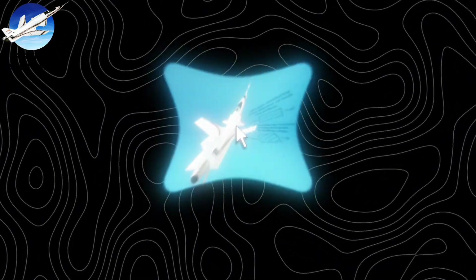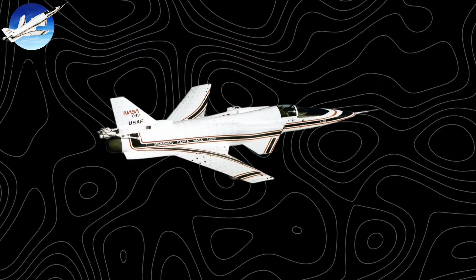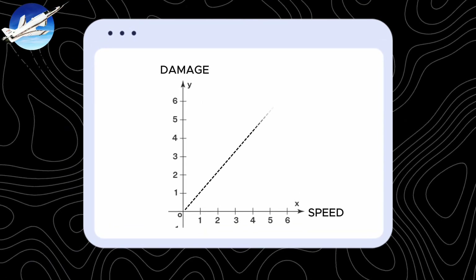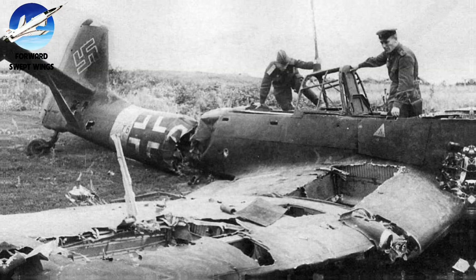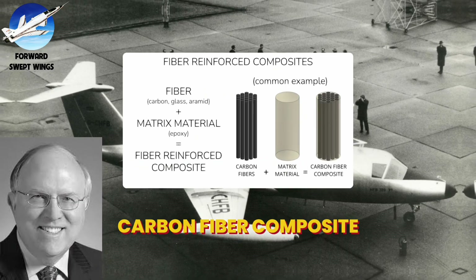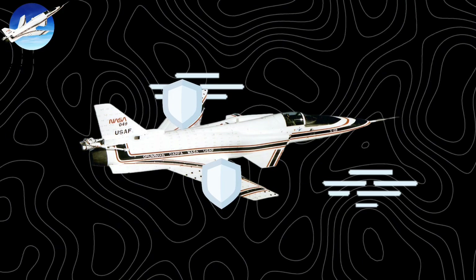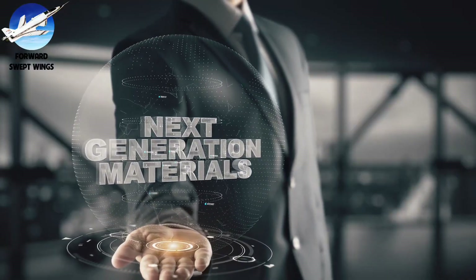Forward swept wings faced a critical problem called aeroelastic divergence. At high speeds, the wings would literally twist themselves apart — the faster the aircraft flew, the worse the twisting became, a deadly spiral that conventional aluminum couldn't survive. Dr. Paul Bevilacqua and Grumman's team found the solution in carbon fiber composites. By laying fibers in precise patterns, they created wings that actually resisted twisting as they bent. This wasn't just a new design — it was a materials revolution.